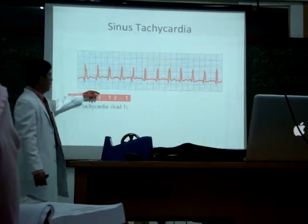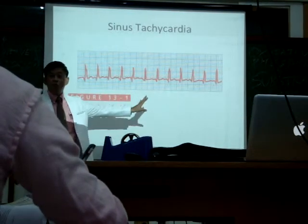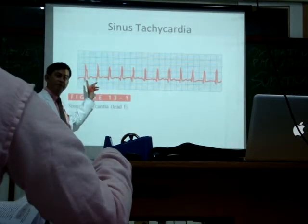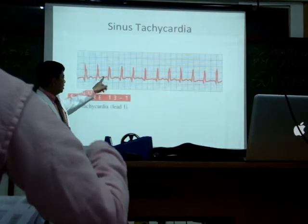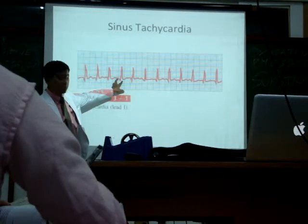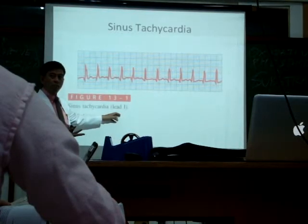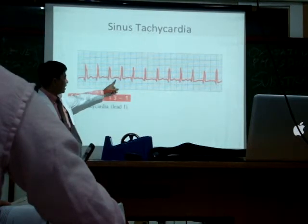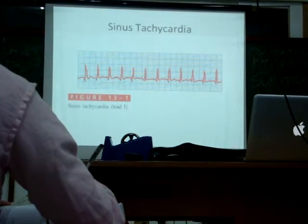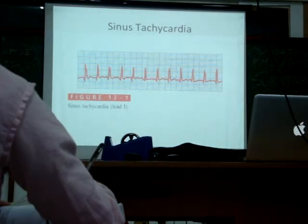Now, unfortunately, if the heart rate is too fast, sometimes the QRS can actually obliterate the P wave. Remember, the reason why the P wave comes before the QRS is because there's a physiologic delay at the AV node — that's what creates the space between the P wave and the QRS. But because the ventricles are beating so fast, sometimes they beat almost simultaneously with the atria. You would usually see this at heart rates around 150 to 250 beats per minute — that is mega fast.